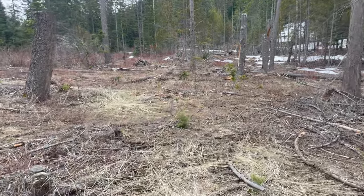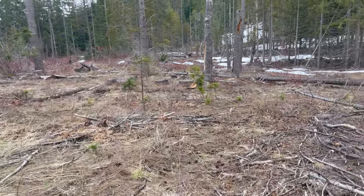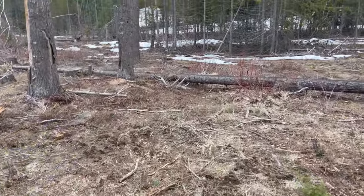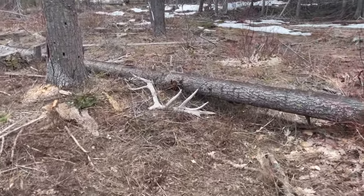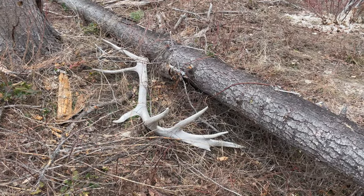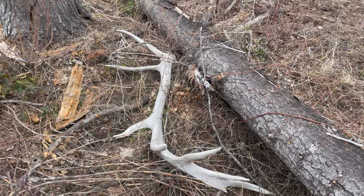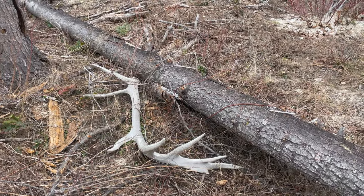I've been in here for maybe 45 minutes to an hour, just gritting it out. But check this freaking antler out, man. Whoa. Oh my goodness gracious. That is cool. It's just a little bit chalky, but seven, eight points. Holy crap, awesome. Let's see if we can find the other side of this one now too.